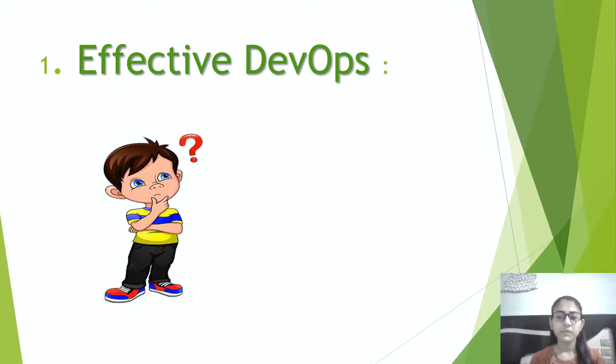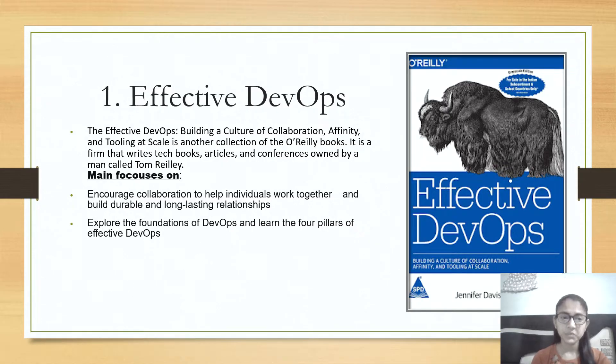The first on the list is Effective DevOps. This book helps you build a culture of collaboration, affinity, and tooling at scale. It is formed from tech book articles and conferences owned by a writer called Tom. This book mainly focuses on encouraging collaboration to help individuals work together and build durable and long-lasting relationships. It helps you explore the foundations of DevOps and learn the four pillars of effective DevOps.